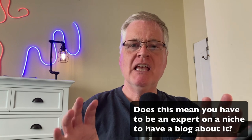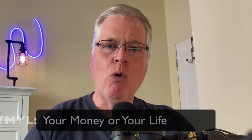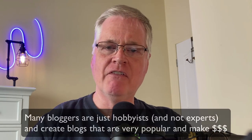Does this mean you have to be the expert in the field you're writing about? The short answer is it depends. If you're writing about YMYL topics — meaning your money or your life — which typically are health and finance topics, these topics probably should be addressed by experts. There are ways for non-experts to break into these fields, but it's very difficult.